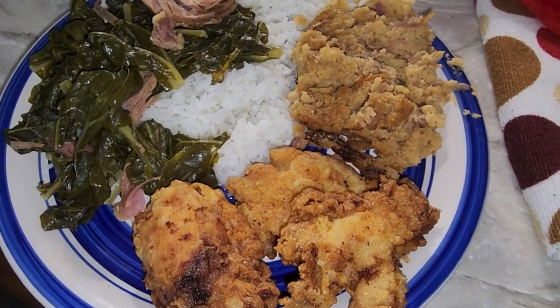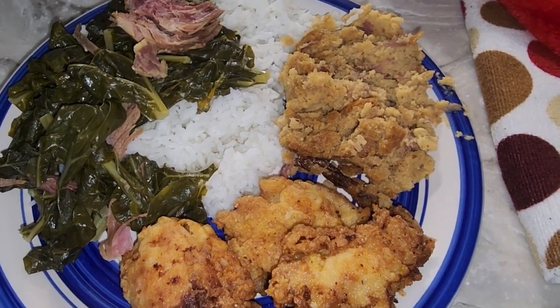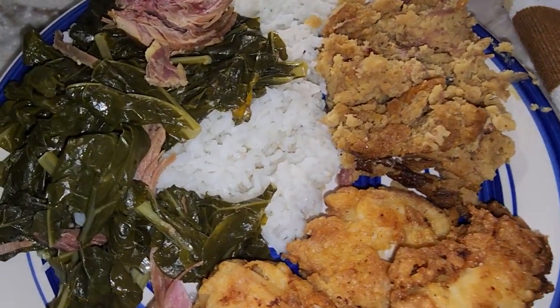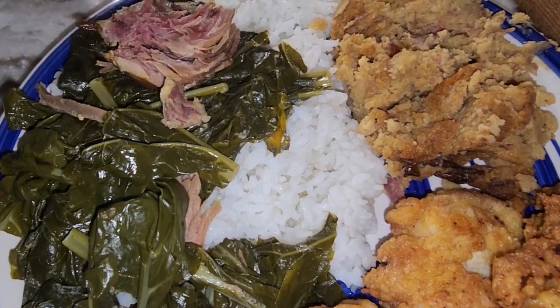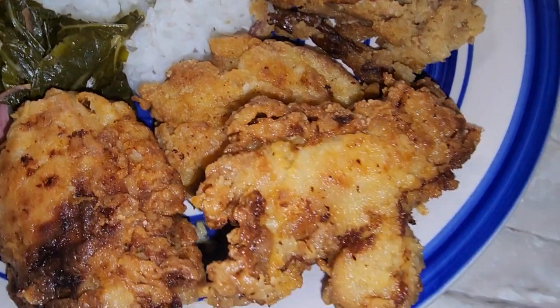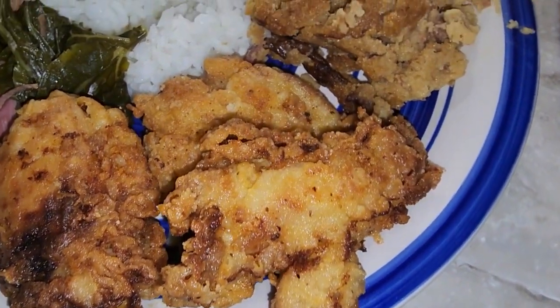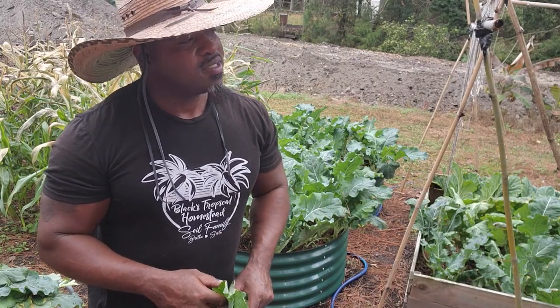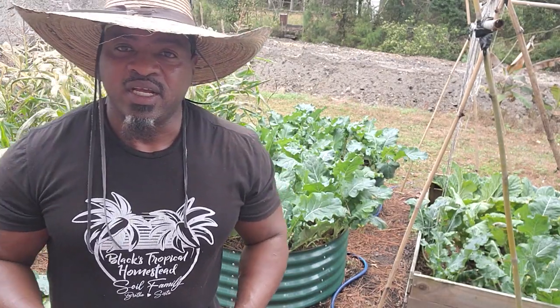All right fam, here's the finished product — we got broccoli greens with smoked turkey and buttermilk boneless chicken thighs. What's up fam!